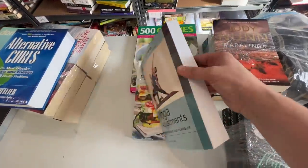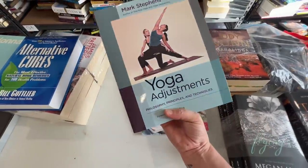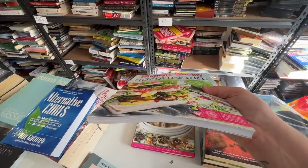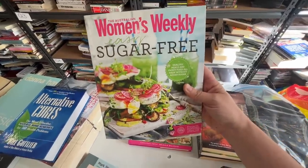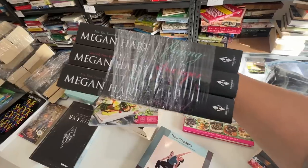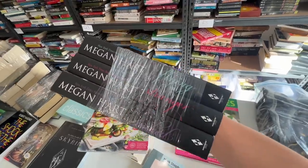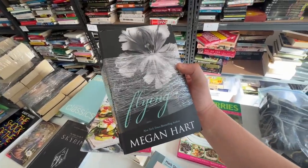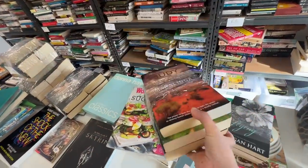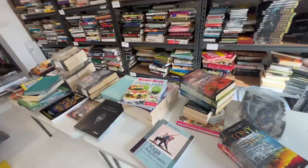This yoga teaching book with all the different poses has sold for $20. A Woman's Weekly easy sugar-free cooking cookbook sold on sale for $13.59. This one — 500 Curries — has sold for $22. I've sold three Megan Hart books — women's romance, erotic fiction — for $27.30. And three Judy Nunn books for $21. I took an offer on those; they've got some fading on the pages, but $21 for the three of them — voila.